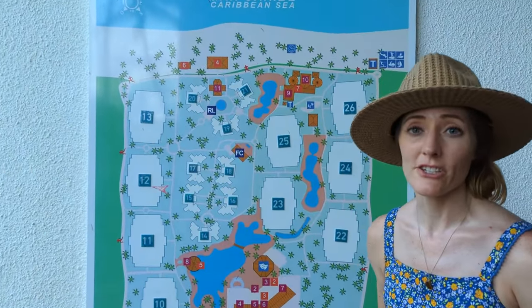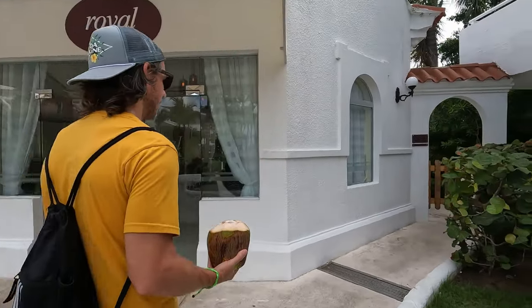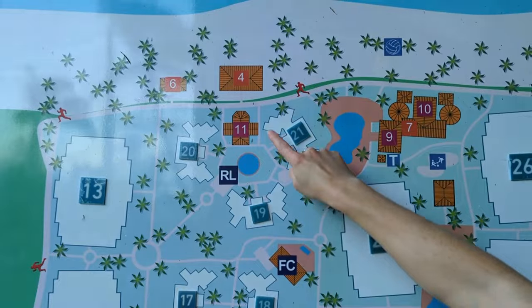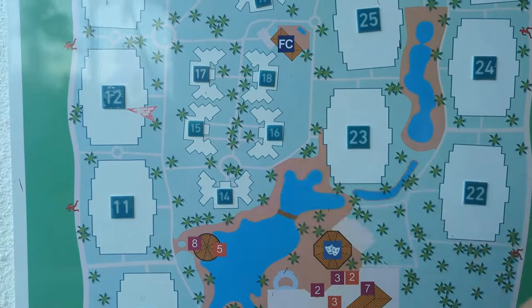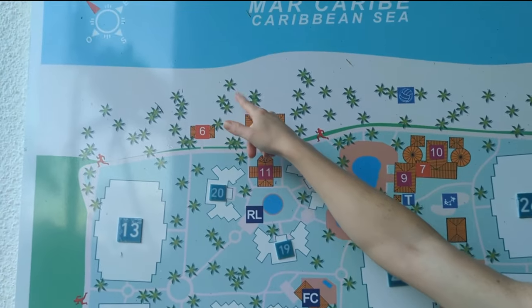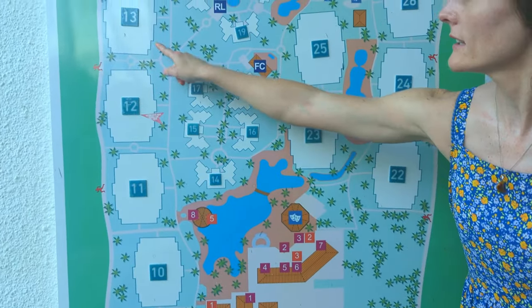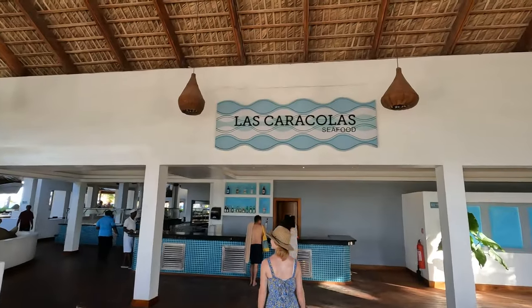We want to talk about the location of the different types of rooms here on the resort. We booked a royal level room, and those are located in buildings 19, 20, and 21 — closest to the royal restaurant, the royal beach bar, and the royal beach area. Buildings 14 through 18 are the First Club buildings, reserved for vacation club owners. They have a clubhouse with a small pool and a beach bar. All other room types are found in buildings 10 through 13 and buildings 22 through 26.